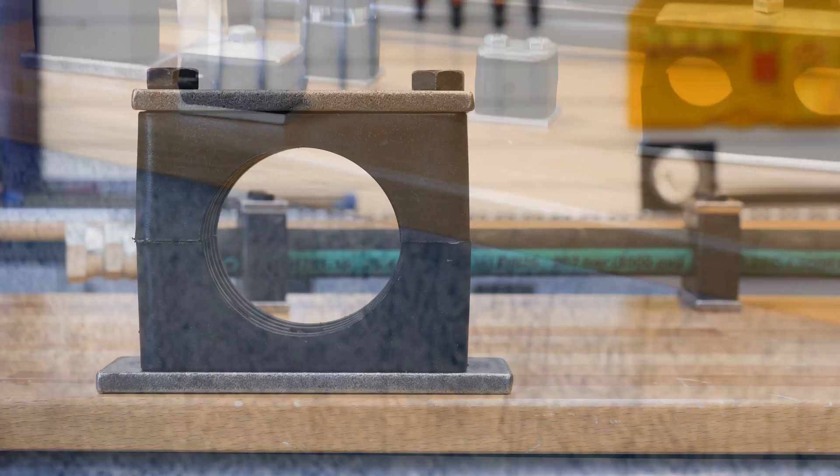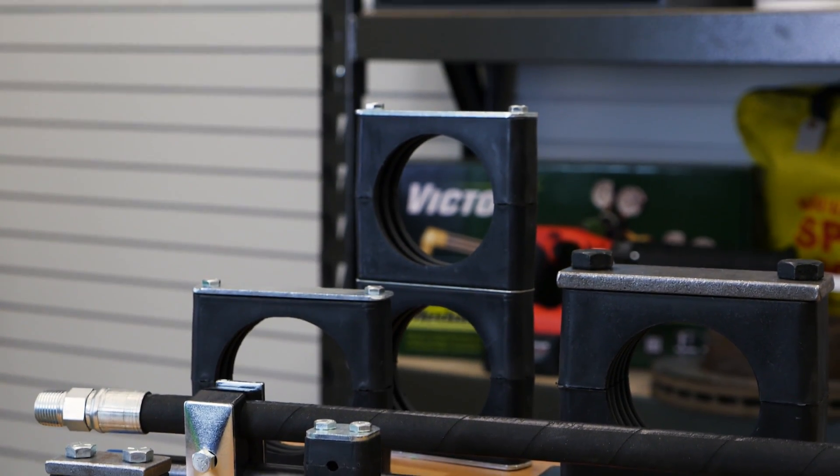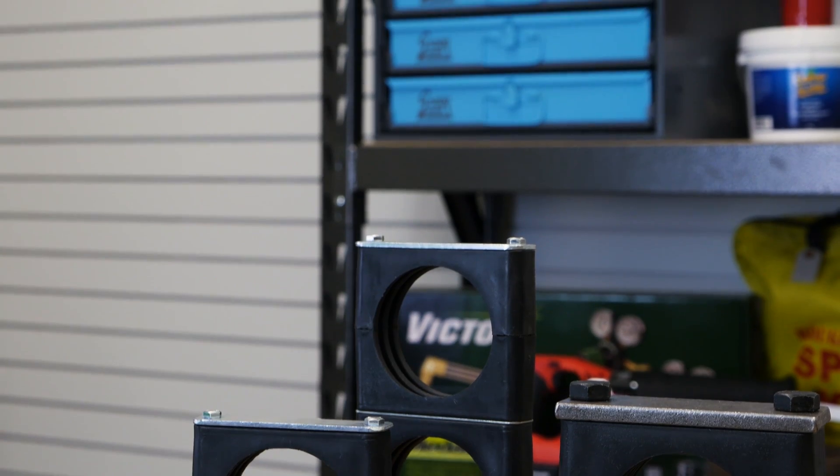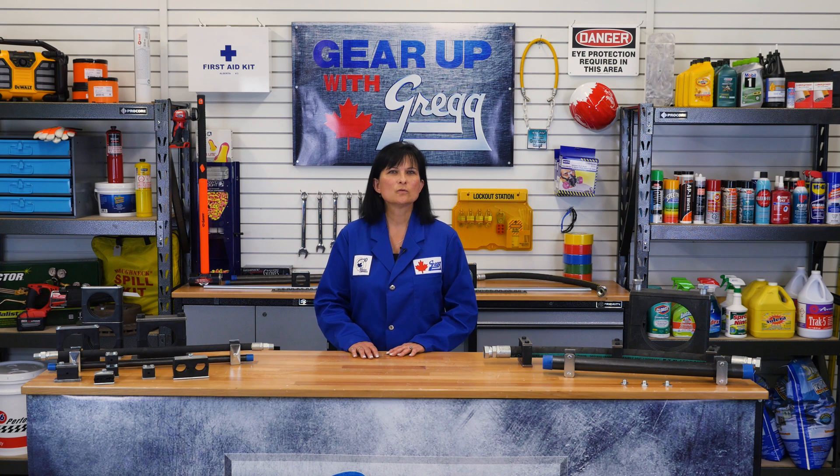You can mount these clamps on a weld plate, on a rail, on a strut, or stacked on top of one another, which makes them unique compared to other clamps on the market. All three series use the same type of tough polypropylene material, just with different shapes.